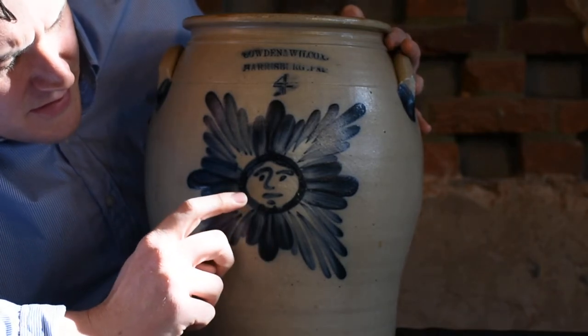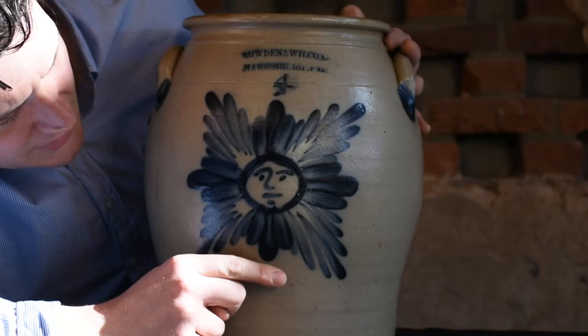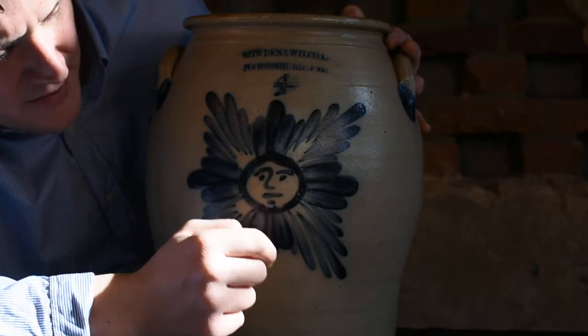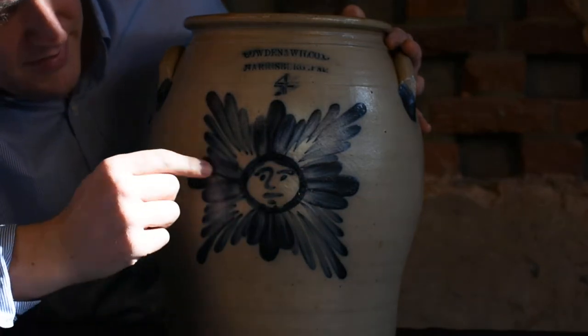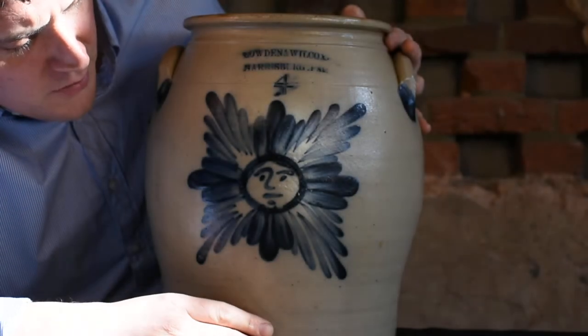So it's a brushed star face design. You can see in the middle it's just this awesome face, executed with kind of minimal brush strokes. You can see the eyebrow turning into the nose — it's pretty cool — and the mouth and chin, circle, and then the star design coming out of it in brushed cobalt.